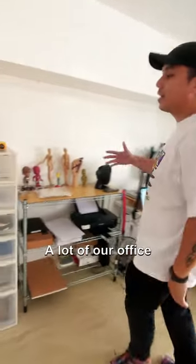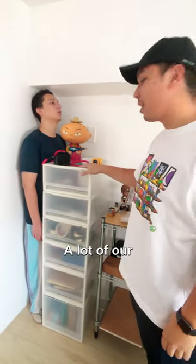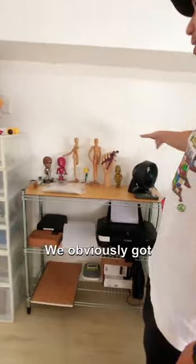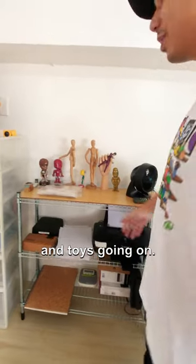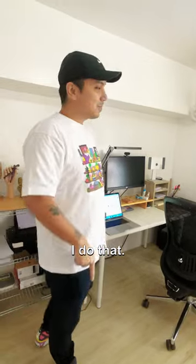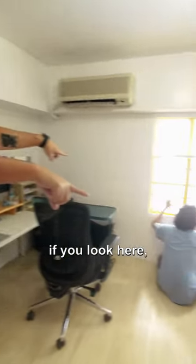Over here we have our workstation. A lot of our office files are here, a lot of our supplies. We've got a printer, and obviously a collection of bobbleheads and toys. This is my main workstation — I work here most of the week, so this is where I do that.